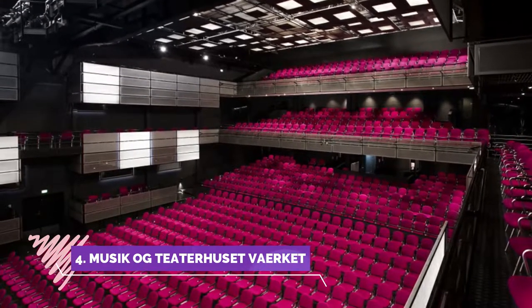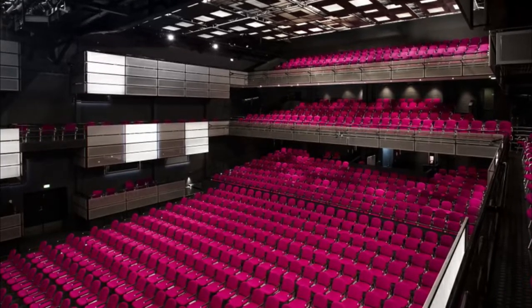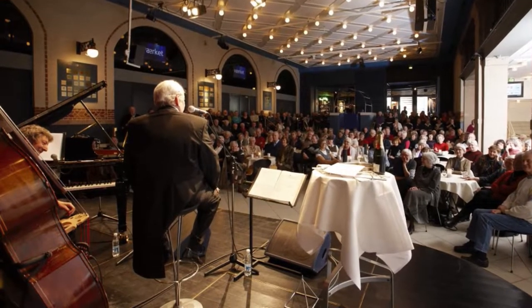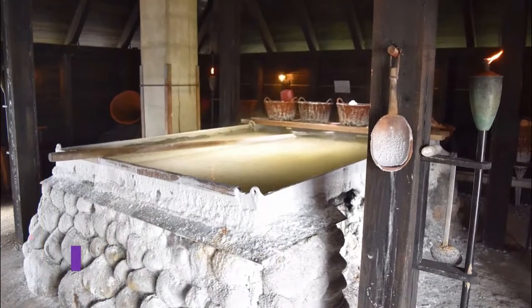Number four: Music og Teater Huset Verket. A really nice venue with a nice and relaxed atmosphere. There is a bar with food and drinks in the foyer. The venue itself is nice and cozy, laid out comfortably with great acoustics and an intimate feel.